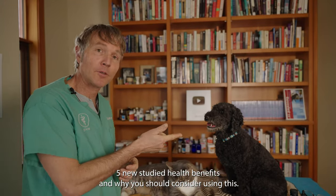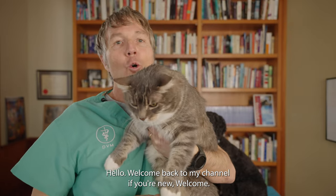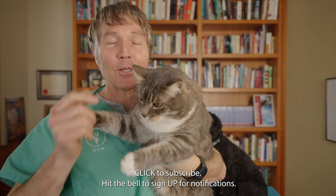CBD for your cats and dogs — five new studied health benefits and why you should consider using it. Hello, welcome back to my channel. If you're new, welcome — click here to subscribe and hit the bell to sign up for notifications.